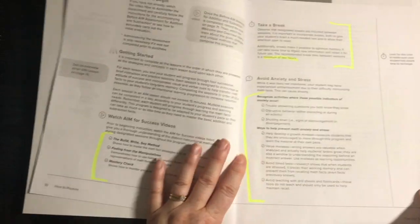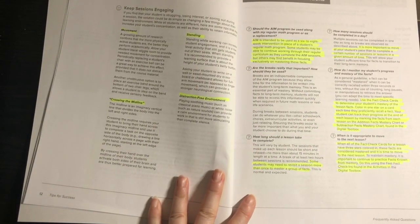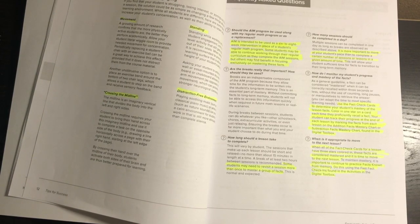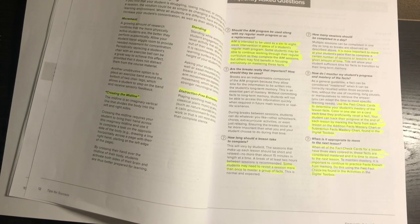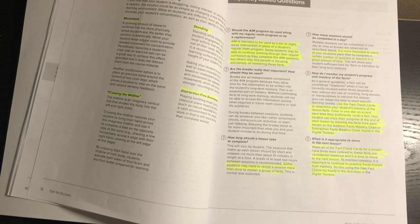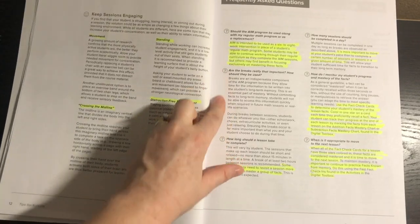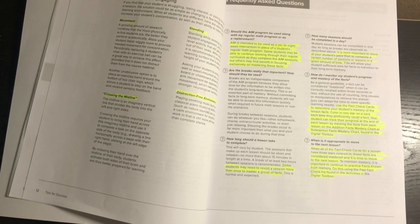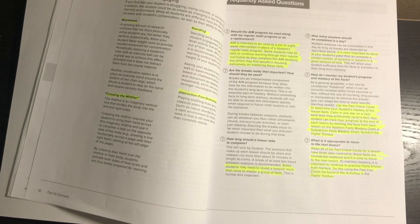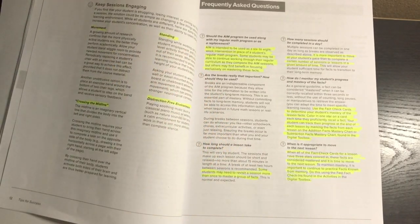To avoid anxiety and stress, keep sessions engaging with movement, crossing the midline, standing, and a distraction-free environment. The program is intended to be a six-to-eight-week intervention in place of the student's regular math program, though some students may continue their regular curriculum alongside it. Each session is no more than about 15 minutes, and it's important to move at your student's pace rather than trying to complete a certain number of sessions per day.